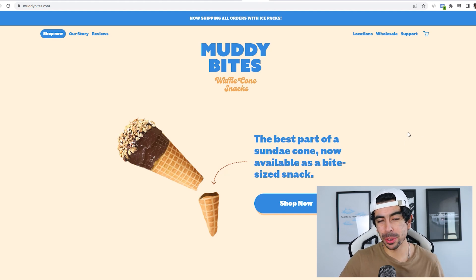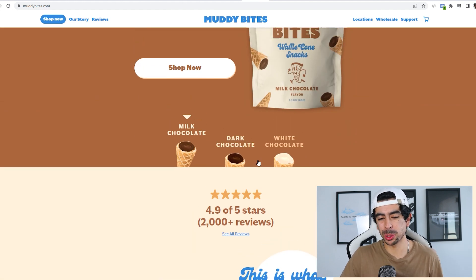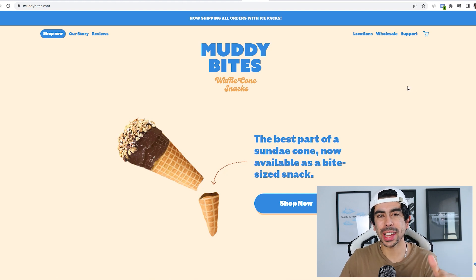The store I'm talking about is called Muddy Bites, and I'm sure some of you have probably already heard of this brand. It's an absolutely genius idea — what they sell is the bottom of an ice cream cone. If you've ever eaten these types of ice cream cones, you know that the best part is the bottom. That last bite just hits different, and they recognized that and said, 'Why don't we just sell a snack pack of only the bottoms of the cones?'